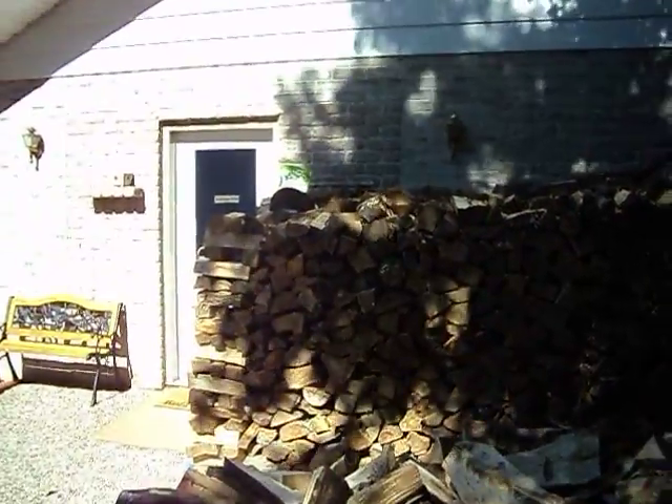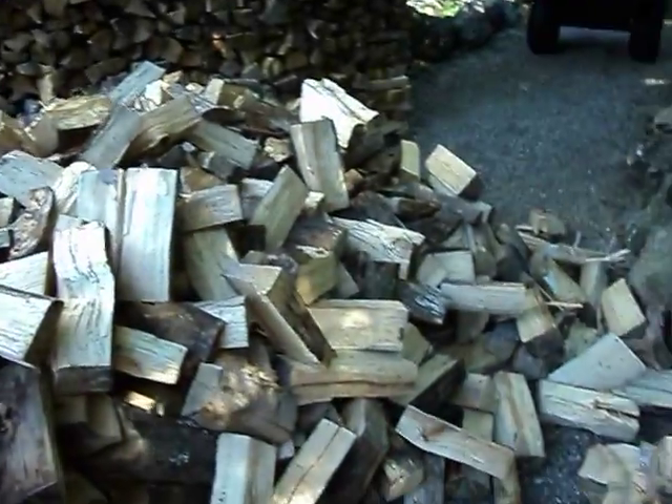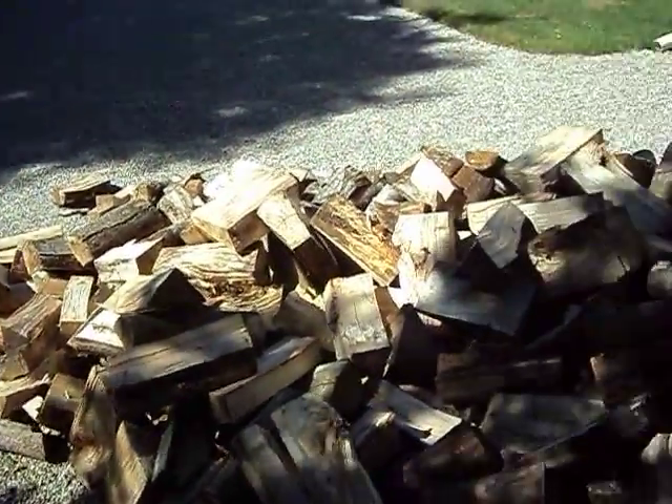And we're going to have another six cords delivered, and I've got to stack it all, for a total of twenty-four cords of wood.